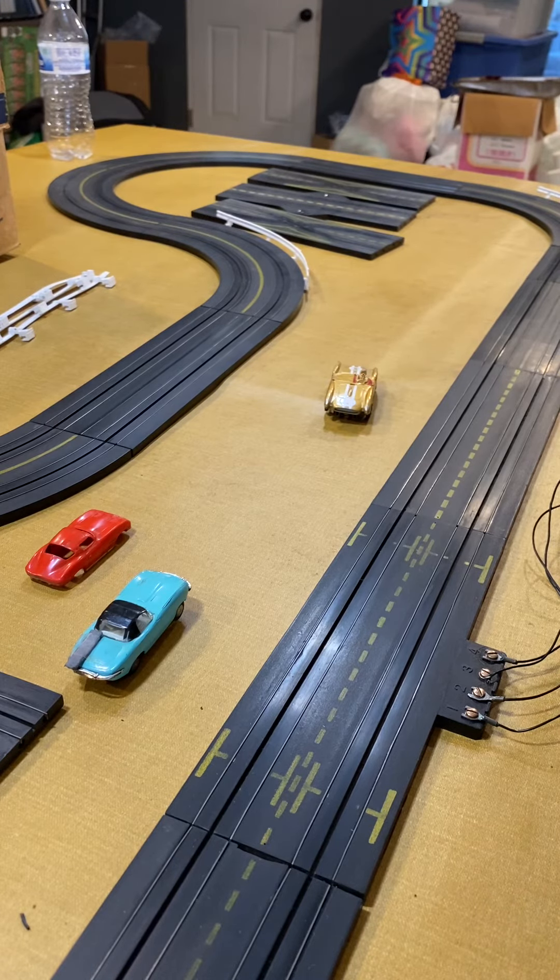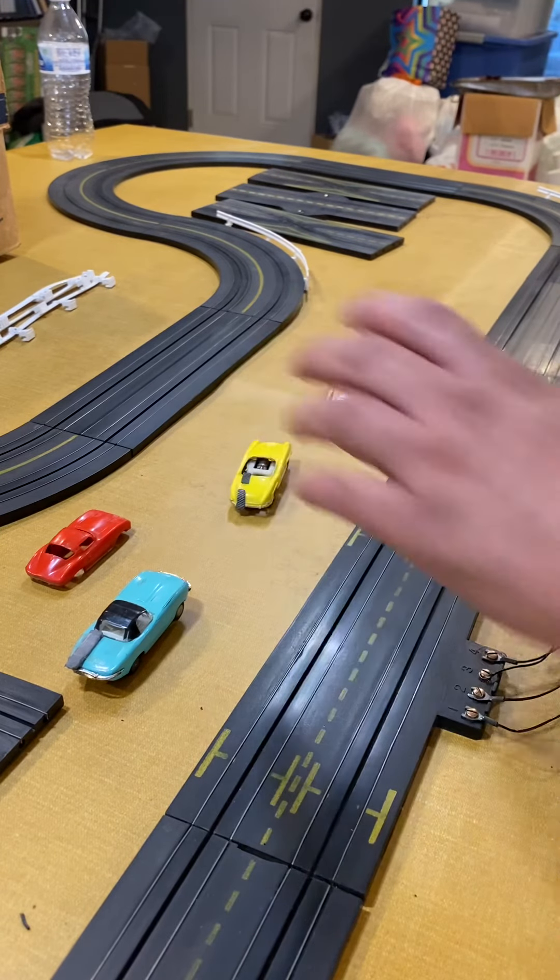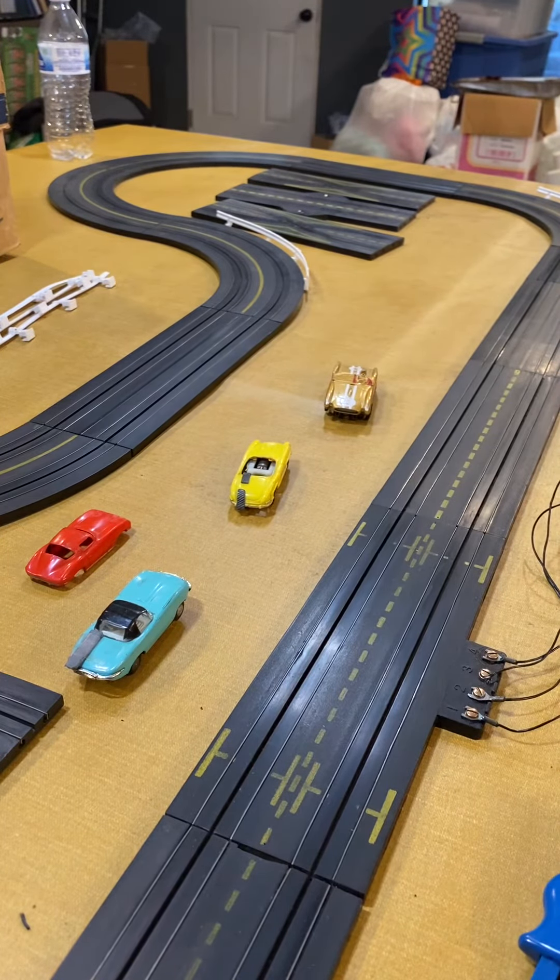I got the room set up to show you some of the cars — they do work. These will be up for auction on eBay. Today is March the 3rd, 2021.